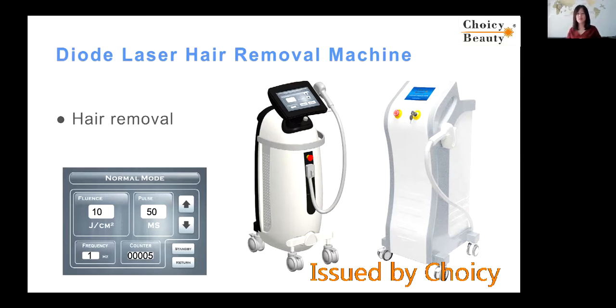Why? You might ask — you said IPL can do hair removal, and this one can also do hair removal. What are the differences? When you are doing hair removal with this laser, there is no pain. That is very important, because many customers, when they have two options — one is painful, the other one is not painful — and the result is almost the same, people will choose the one without pain. So this laser is starting to become very popular.